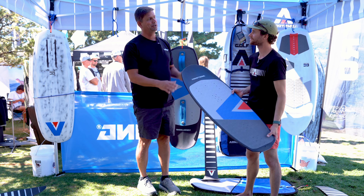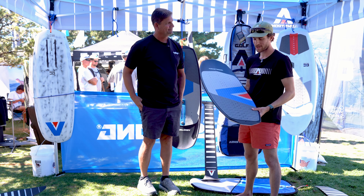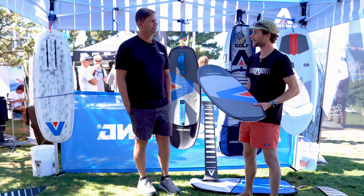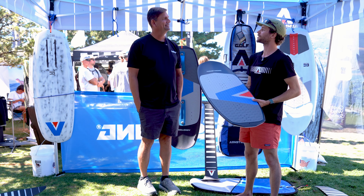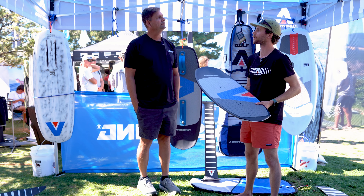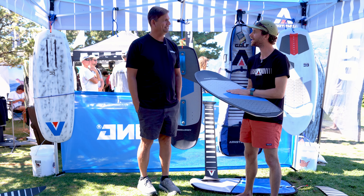Yeah, exactly. You've probably been seeing Austin Tovey, who's our wake maniac — an amazing, extraordinary rider. The last time I heard, he's working on a double backflip right now. I think he's in a race to complete that.